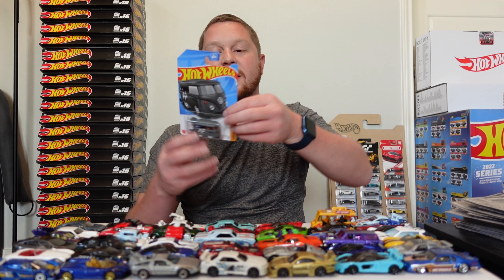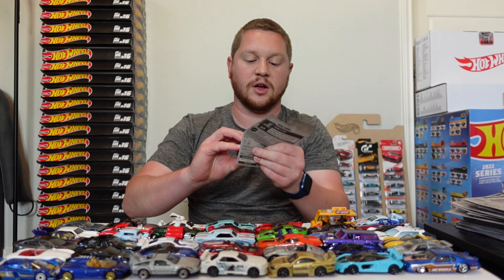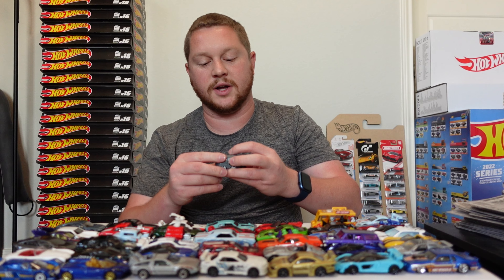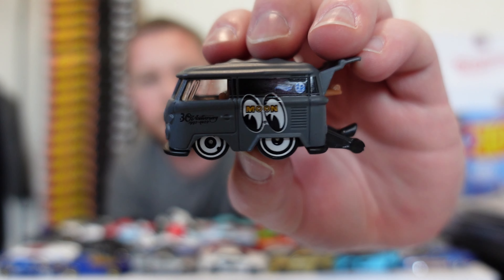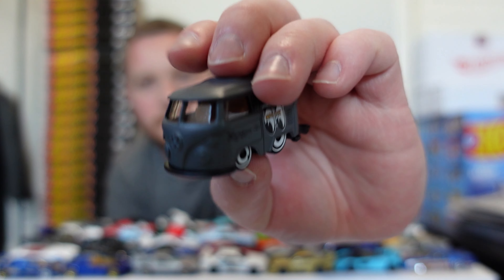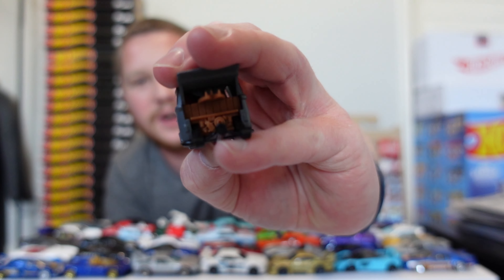And then we have the Cool Combi — this one's actually finished with a really cool Moon Eyes theme. We did recently see this in yellow, but this is a matte gray version which looks really cool. It's essentially a kind of tuned, squished little mini Volkswagen bus with a drag setup and a little wheelie bar in the back.